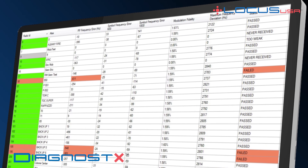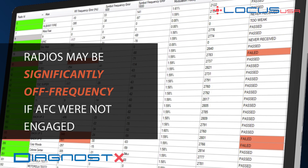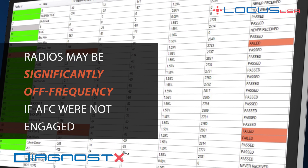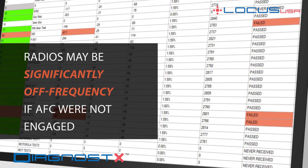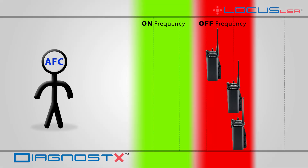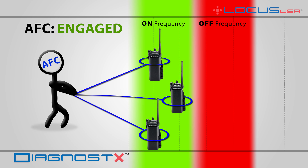Many times a radio will show as being within an acceptable frequency error alignment. However, that radio may prove to be significantly off-frequency if AFC were not engaged. The new Diagnostics AFC meter will report on the approximate percentage of AFC that is being applied to radios on an LMR system.